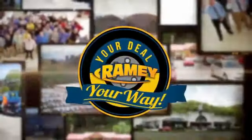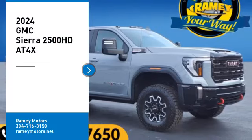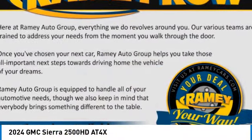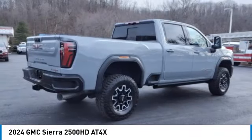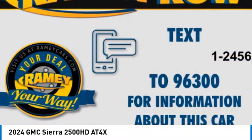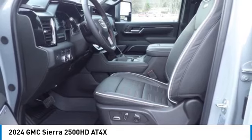At Ramey, it's your deal, your way. Stop by and take a look at the 2024 Sierra 2500 HD. The GMC Sierra 2500 HD has all your workhorse basics covered. No worries here. Here are some of this vehicle's great options.